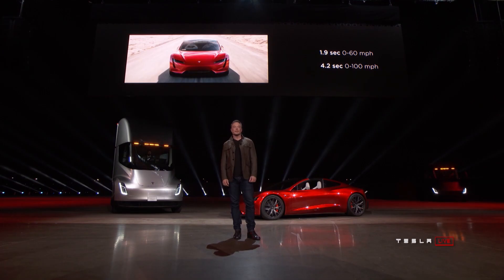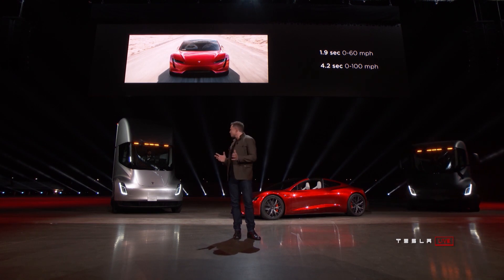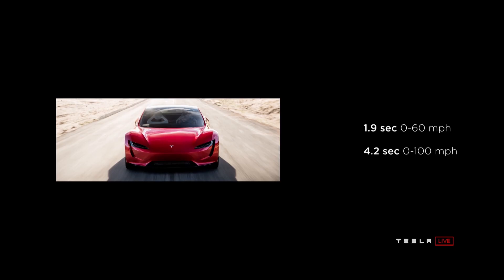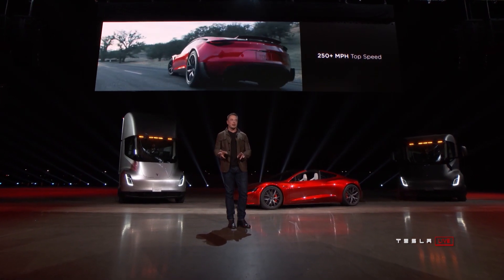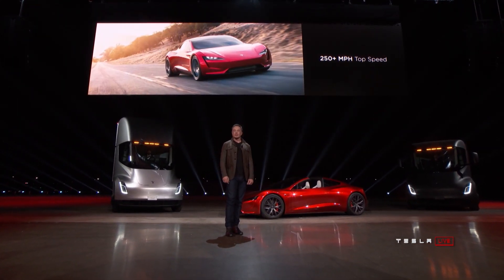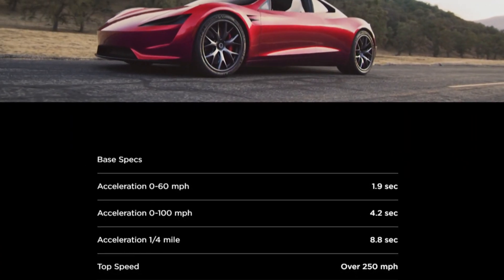At the reveal, it was noted that this car can do 0 to 60 in 1.9 seconds and 0 to 100 in 4.2 seconds, which would make it the first production car to do 0 to 60 in under 2 seconds. A 0 to 100 mph time of 4.2 seconds puts it on par with an F1 car. It was later revealed through interviews and tweets that these numbers were just for the base model and there would actually be a faster version. As for top speed, Tesla has said it will do over 250 miles per hour, and they also claim a quarter-mile time of 8.8 seconds.